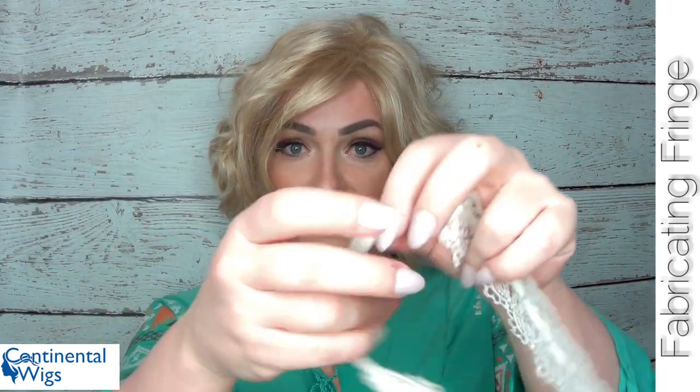If you are worried at all about that, you can definitely use accessories to help style this wig and really enhance it. I kind of like headbands, especially the ones with a stretch on the back, and that would be adorable with this cute wig.